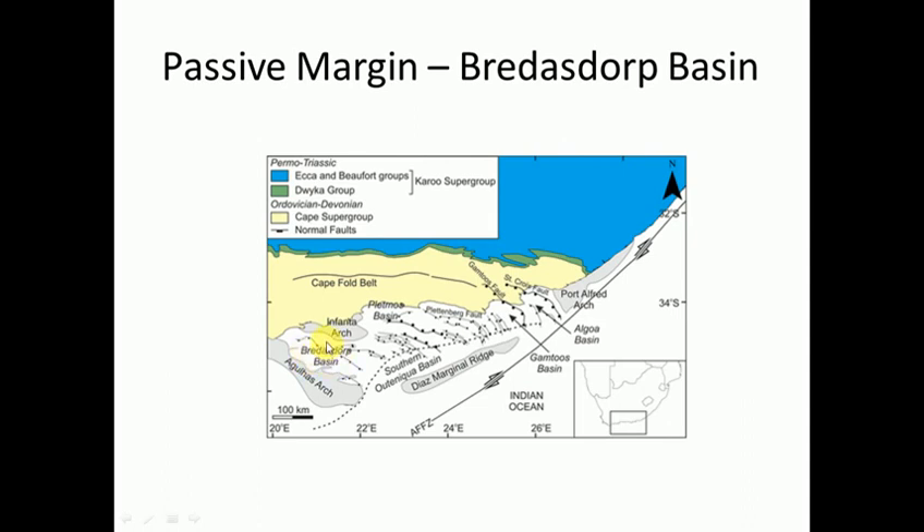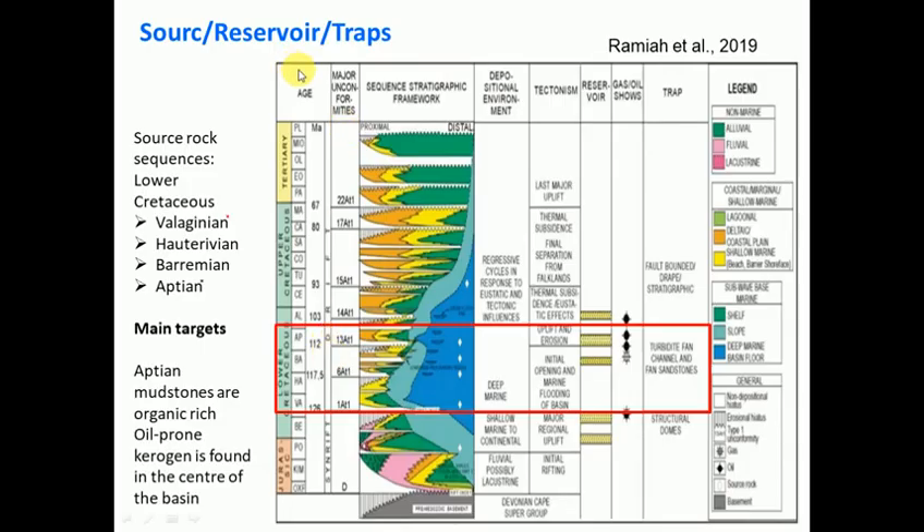Quite a few seismic lines and wells have been drilled. On the left-hand side here is Age - we're dealing with Tertiary down to Jurassic. Everything started down here because this is when Gondwana started to break apart. It lists depositional environments: from the bottom it was fluvial and lacustrine - rivers and lakes - then it changed to shallow marine to continental, then deep marine, and then around 100 million years ago, regressive cycles in response to eustatic and tectonic influences - sea level going up and down. That's why there's this zigzag pattern here.